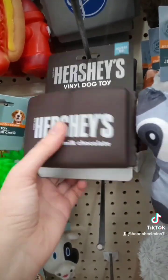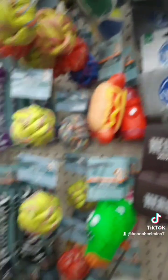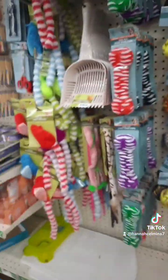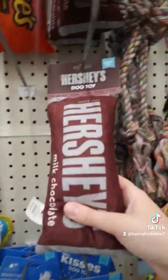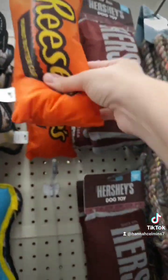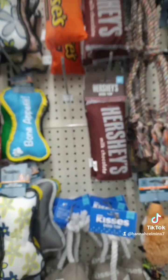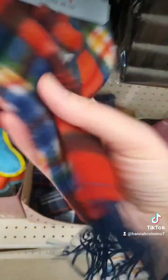We're in the dog section and they have this cute little Hershey squeaker toy, and then they have the York Peppermint one. They're so cute — they have a lot of nice things. They also have the Hershey toy, the Kisses, and Reese's. Super cute for your dogs that love chew toys. They also have dog blankets — I've never seen that before — and even a dog scarf. Like, what kind of Dollar Tree am I in? This is awesome.